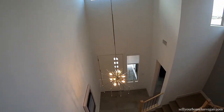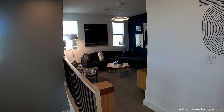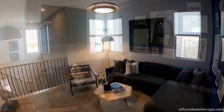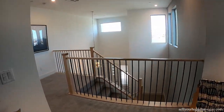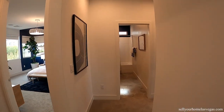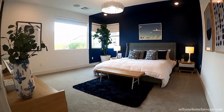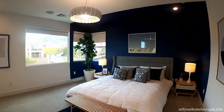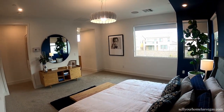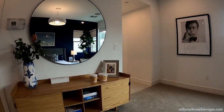As soon as you come upstairs you have a nice open view below. And you have this amazing little loft up here. Now we're heading into the master bedroom — a nice large master bedroom with lots of windows.